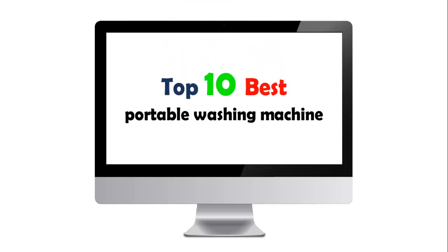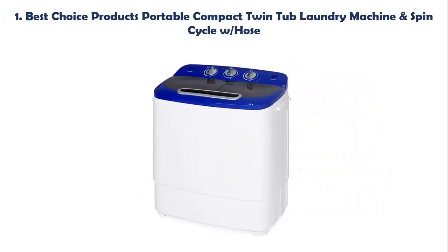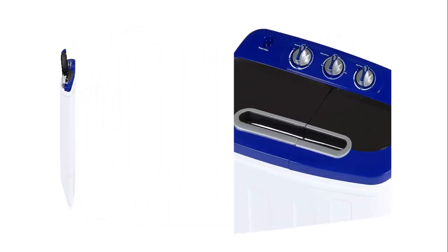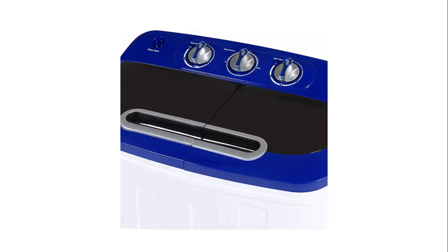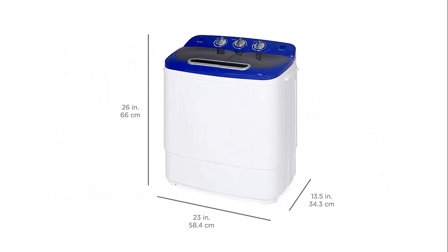Top 10 Best Portable Washing Machines. Our list at number 1: Best Choice Products Portable Compact Twin Tub Laundry Machine and Spin Cycle with Hose. Wash a separate load of up to 8 lb and spin dry one of up to 5 lb, or perform both tasks simultaneously to save time. Timers allow up to 15 minutes per wash and 5 minutes per spin cycle. The gravity drain system lets water drain automatically while a filter prevents hair and lint from backing up the drain.